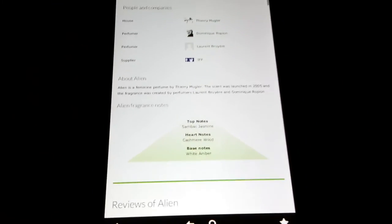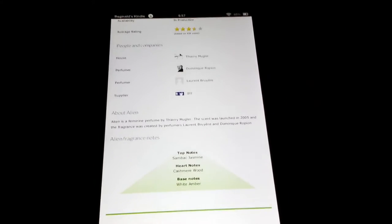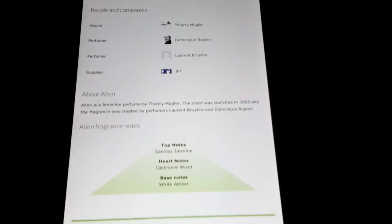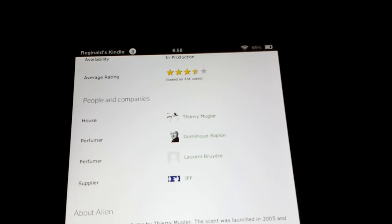I just want to give you guys an idea of what this is going to smell like. So it's Thierry Mugler Alien — let me just get it to focus. Bear with me ladies, there we go. Top note: sambac jasmine. Heart notes: cashmere wood. Now if you're a sexy lady, cashmere — that's the way your skin should feel and that's how you should smell. Base notes: white amber. Amber is used a lot because it's well done. Average rating: three and a half stars. I think it's a little better than three and a half stars — smells really good. Let me take a sniff of this and see what it smells like.